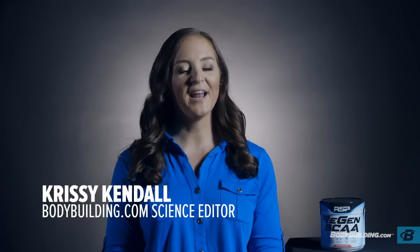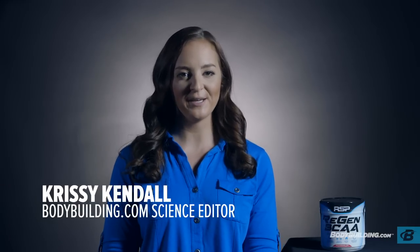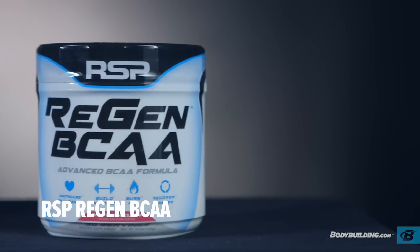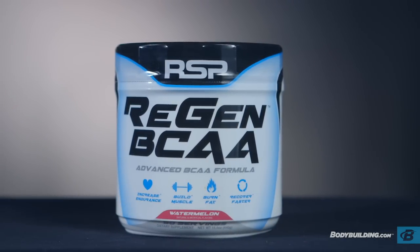My name is Chrissy Kendall, and I am the science editor here at Bodybuilding.com. I received both my masters and my PhD in exercise physiology from the University of Oklahoma. In today's product review, we'll be discussing RSP Nutrition Regen BCAA.